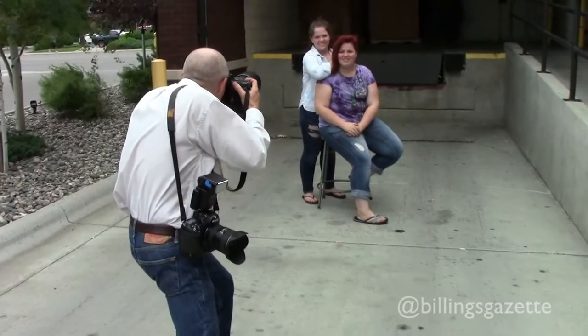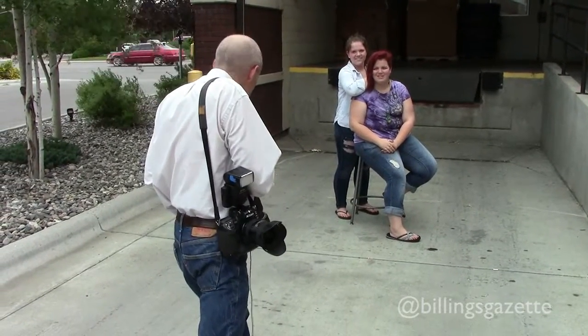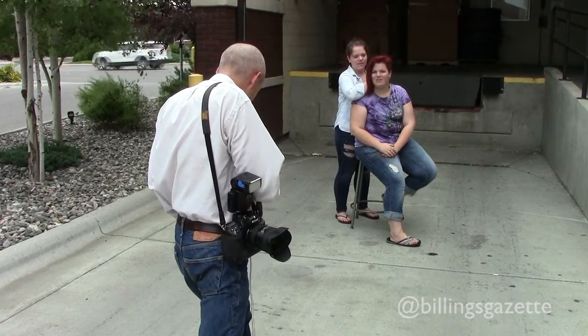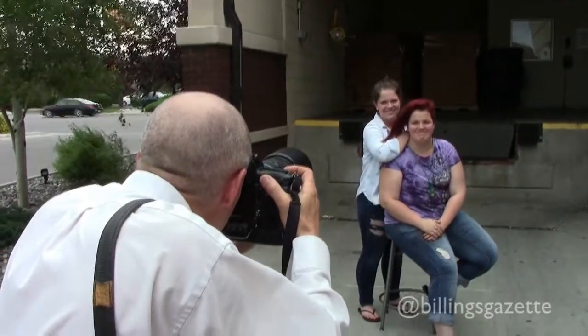That looks great, just like that. A little smile — that looks good. You guys look really nice. That looks great. A little smile — there you go. Good.